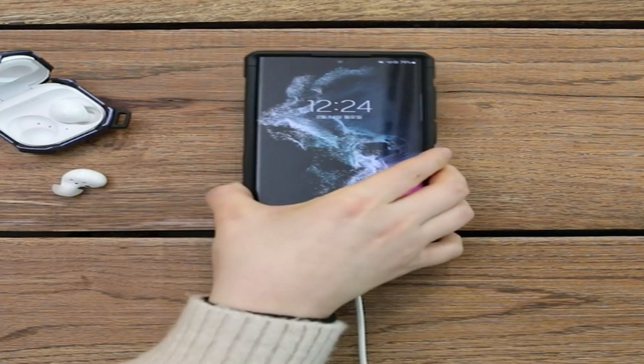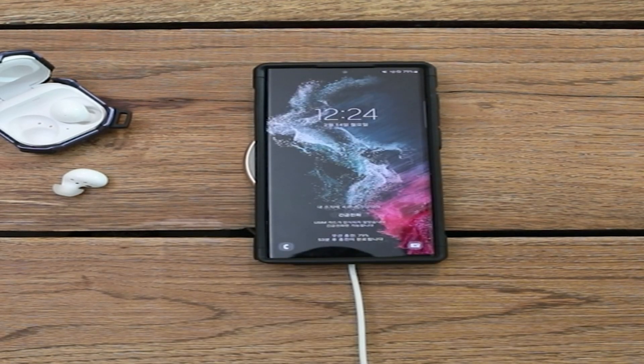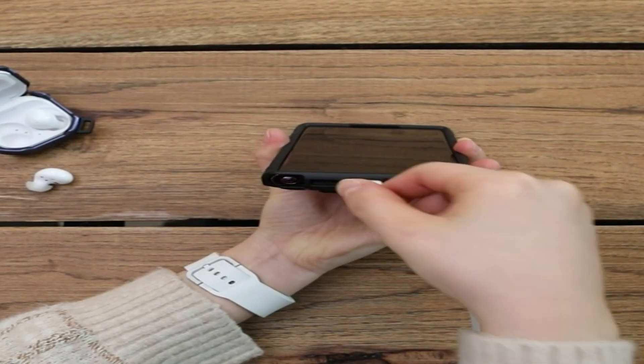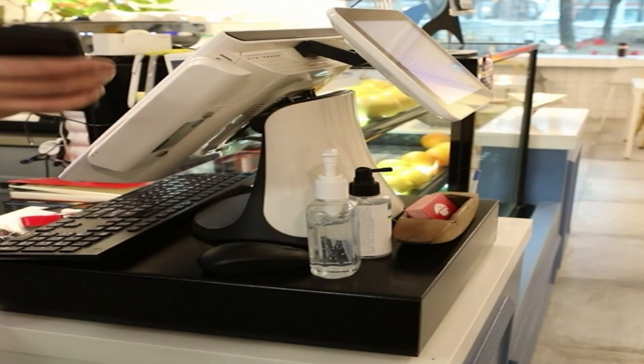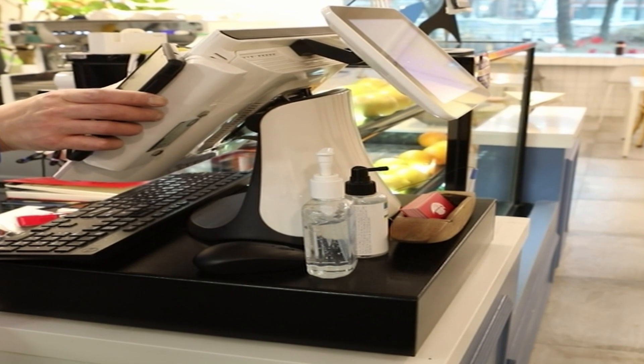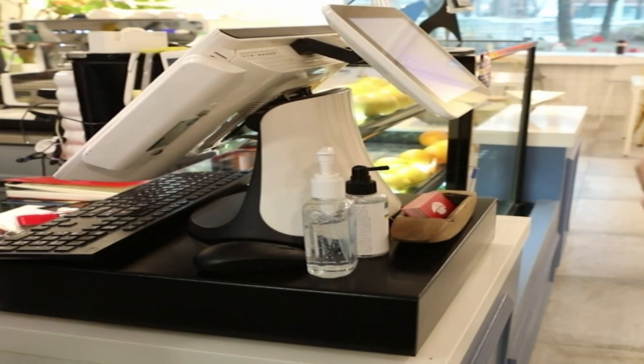Made from high-quality materials, raised edges provide complete all-around protection for cameras and the front screen. Designed to work with the majority of wireless chargers. Dual protection — extremely tough protection from heavy falls and shocks with high-quality PC material.